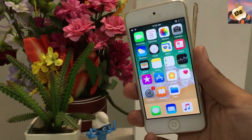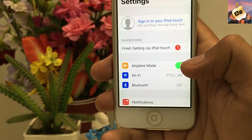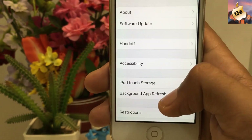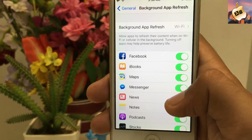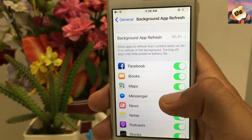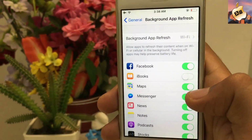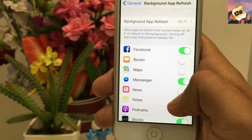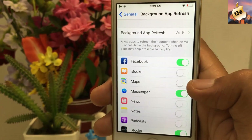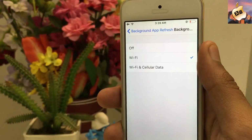Go to Settings, then General, then tap on Background App Refresh. Turn off all of your non-usable applications like iBooks, Maps, News, Notes, and Podcasts. Believe me, this helps a lot to increase your battery life. Also turn this option to Wi-Fi only.